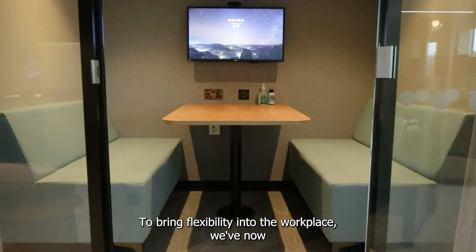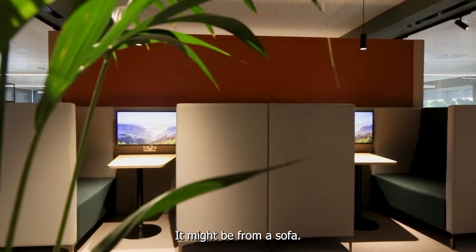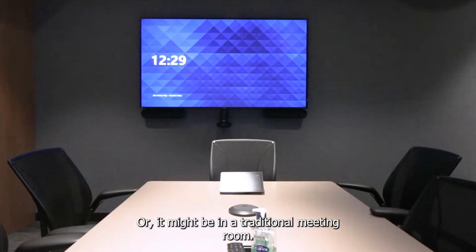To bring flexibility into the workplace, we've now got many different types of location where you can run a meeting. It might be from a sofa, it might be in a small booth, it might be in a closed space, or it might be in a traditional meeting room.